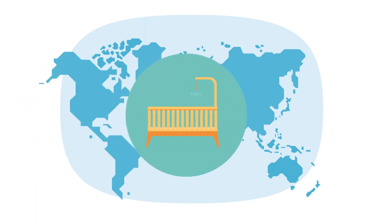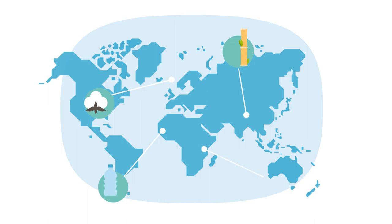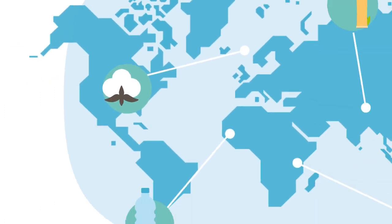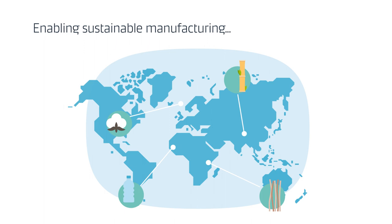More environmentally friendly materials are also used these days, such as bamboo, cotton, or recycled materials such as PET bottles and old wood fibres. Sourcing these materials is a complex process, which may involve working with suppliers across multiple locations.